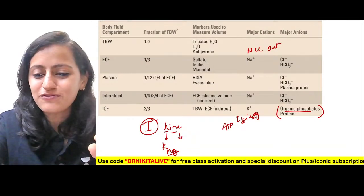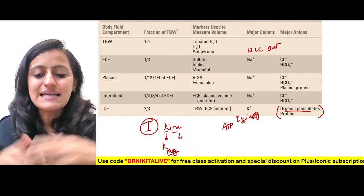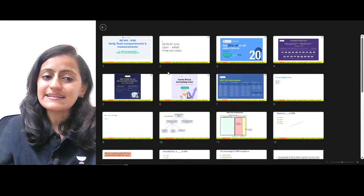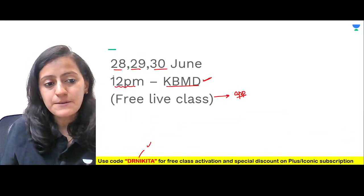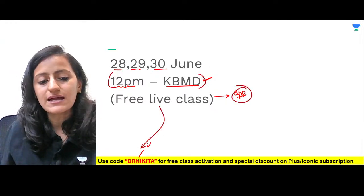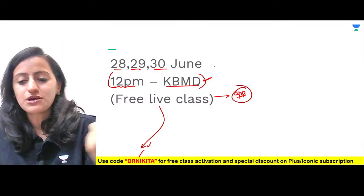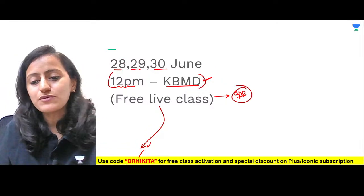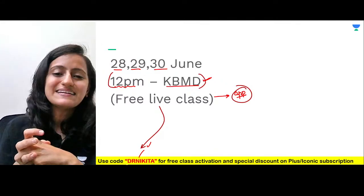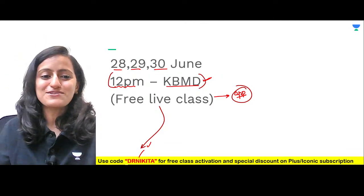That brings us to the end of NF100 episode 66 — body fluid compartments and the various ways to measure them. I hope this topic has now become easy. I'll see you tomorrow at 12 PM for the next three days for KBMD sessions on the app — free live classes, unlock using code Dr. Nikita. KBMDs are 'Kaun Banega MD' — fun ways of learning with MCQs, mnemonics, and concepts. Goodbye, take care, keep studying, keep revising, keep winning. Good night everyone!